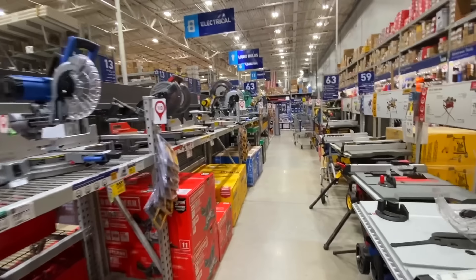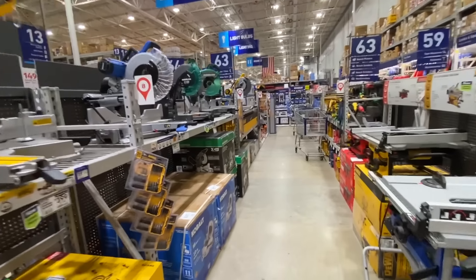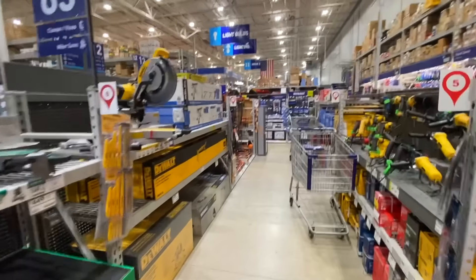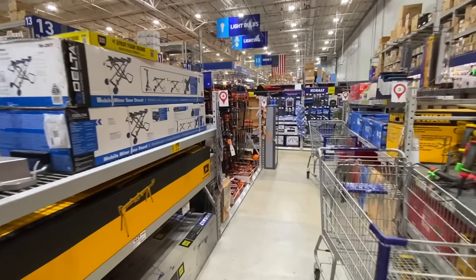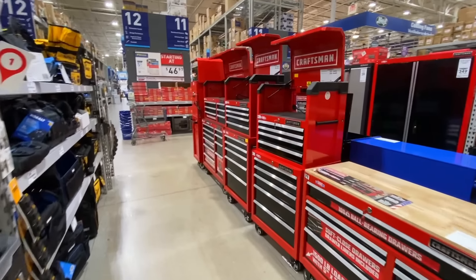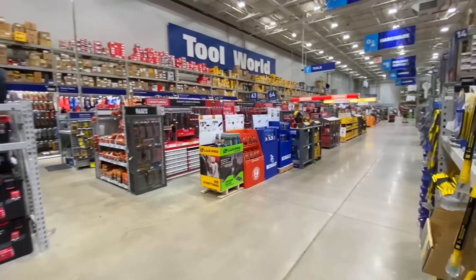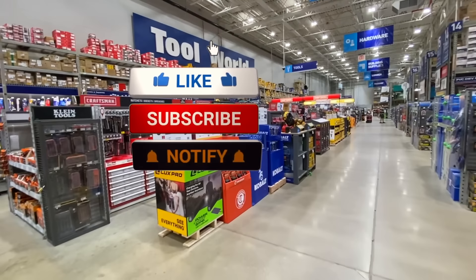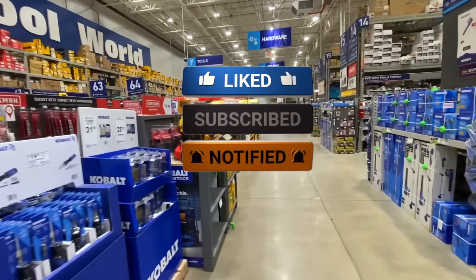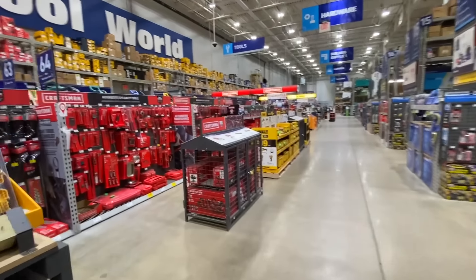All right guys, that is some of the deals I found at Lowe's. Remember, the clearance deals — your mileage may vary. You might see the same deals, better deals, or none of those deals, but you definitely have to go to your stores and check. Clearances are not online. Hopefully you found the video valuable. If you did, smash that like button, subscribe, and hit the notification bell. Until the next one, I'll talk to you later.